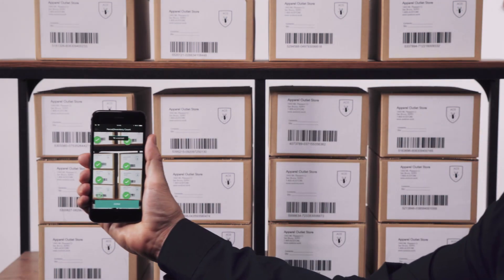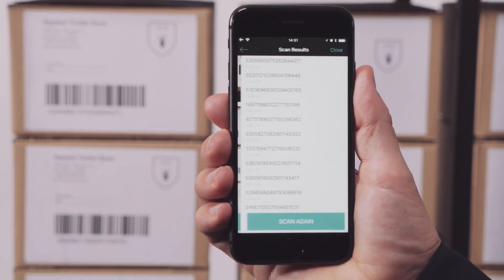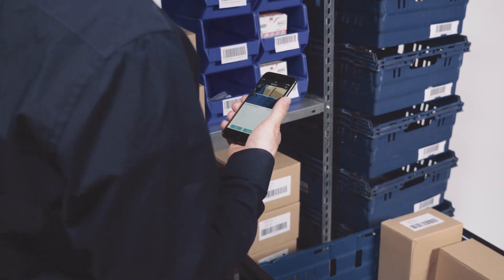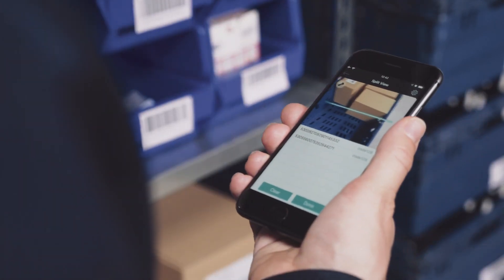Starting at the depot, inventory counts are sped up using MatrixScan. Any employee can use smart devices for processes such as picking, at far lower hardware costs than dedicated scanners.